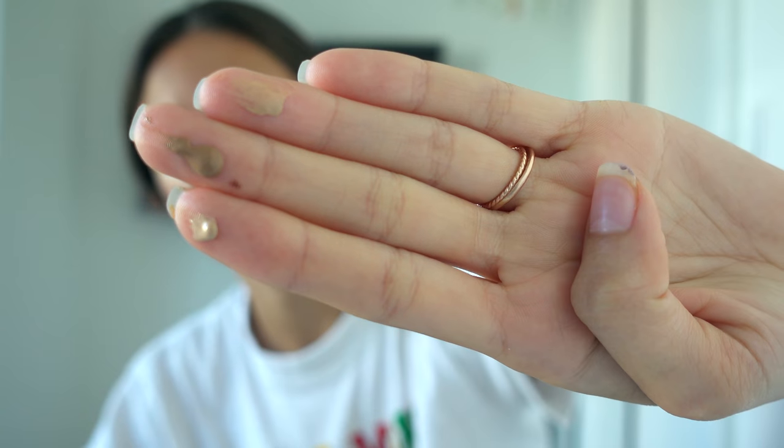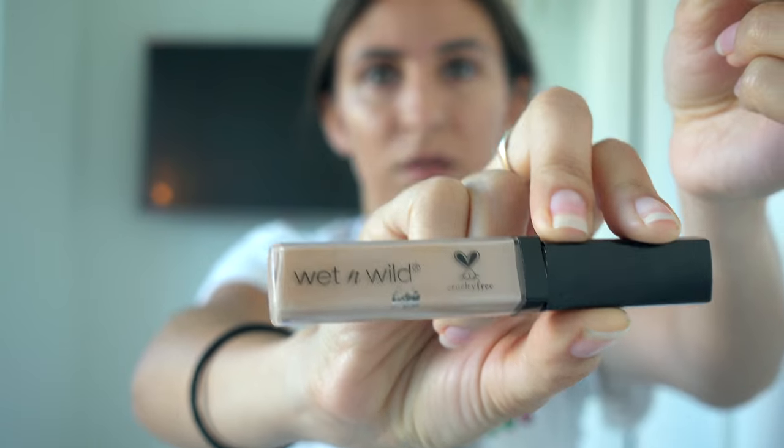I have the e.l.f. primer and then these two e.l.f. foundations. I mix two different shades so they best match me. And I'm not professional so I use my hands. And I use an e.l.f. concealer and a Wet n Wild concealer.